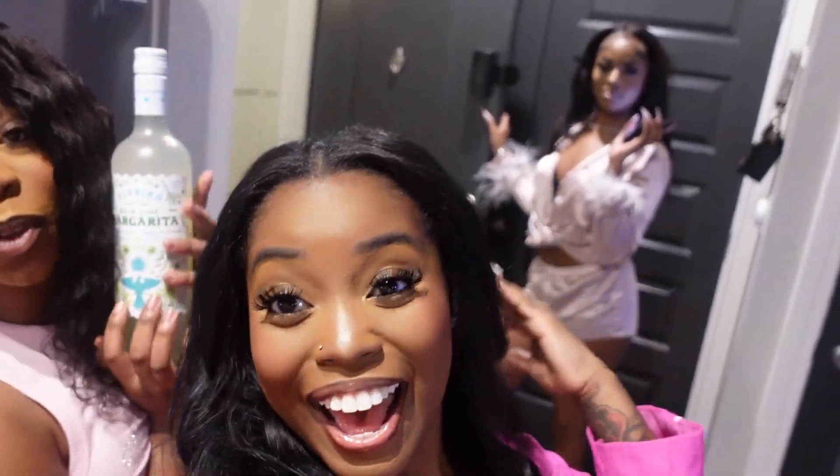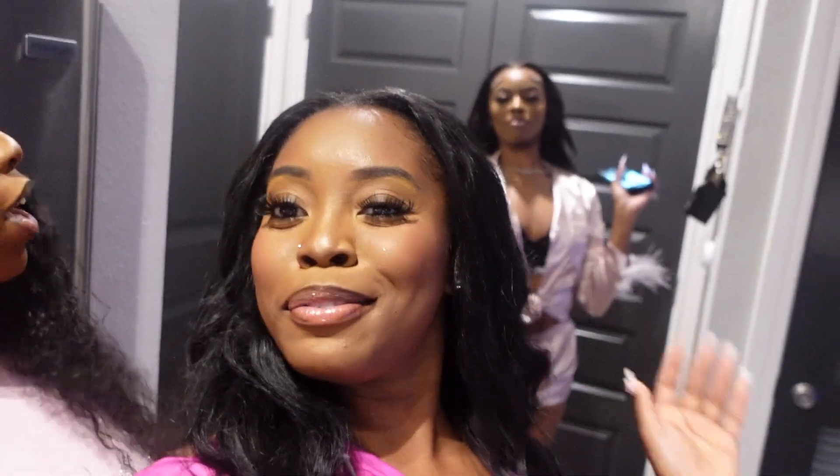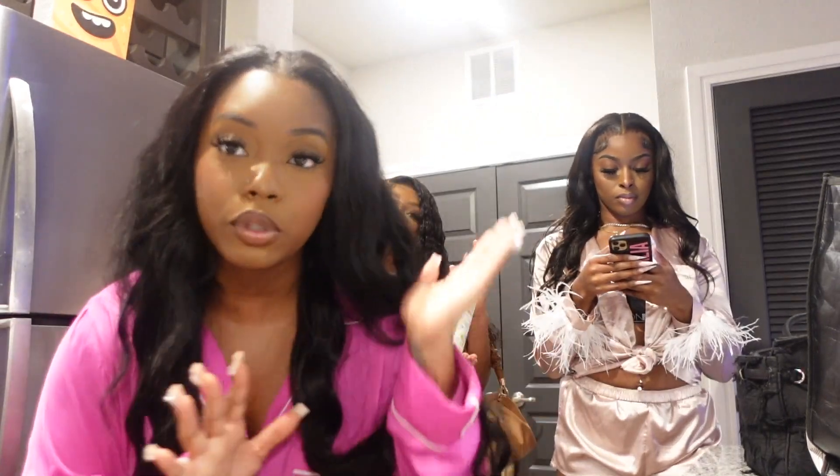We made it to girls' night, hosted by Mahalia, and we all wore pink! I told y'all we came through. We got the Carisha game, we got our drinks, I brought the hookah — so I'm about to set up the hookah. My hair is a little puffy but it's okay.